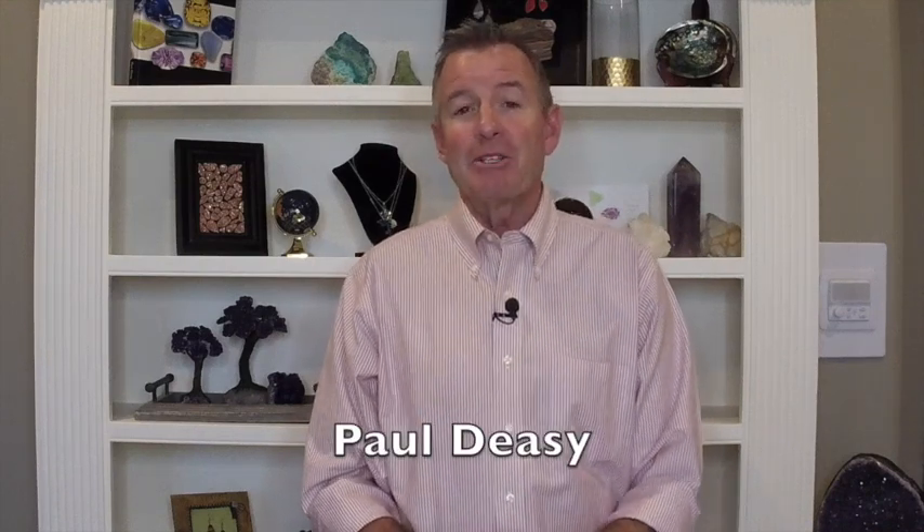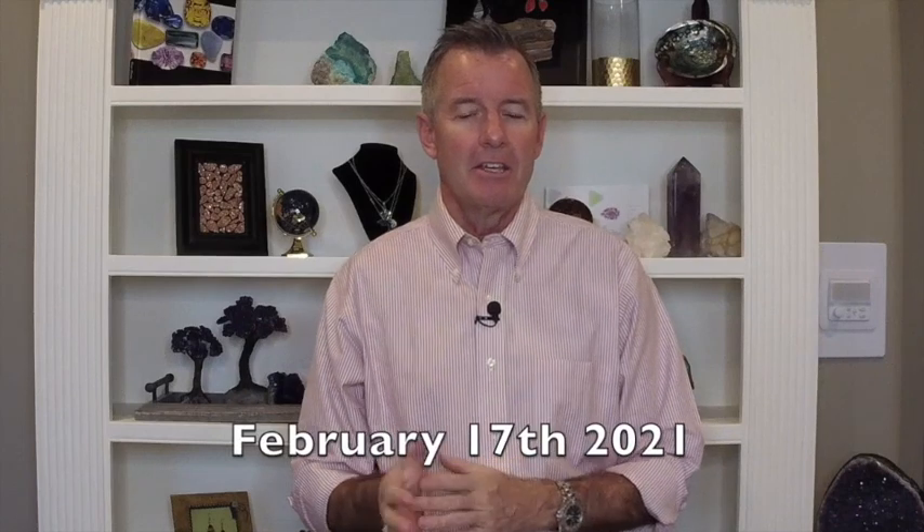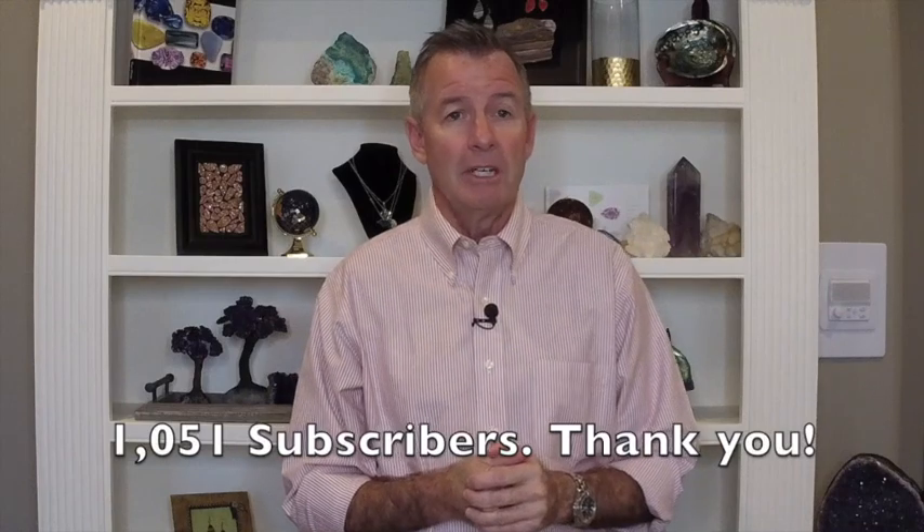Hello everybody, welcome back to the Color Gemstone Academy. My name is Paul DC, your instructor, and this is my YouTube channel called Paul DC Gemstones. My goal is to have the largest weekly free gem classes on YouTube. At the beginning of February I set a goal to surpass a thousand subscribers, and with your help we're now over a thousand fifty — so please subscribe if you haven't done so; it's completely free.